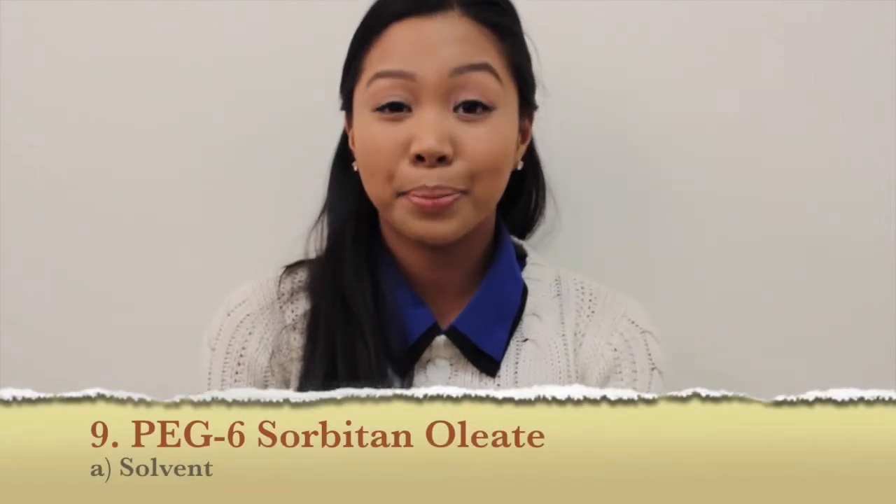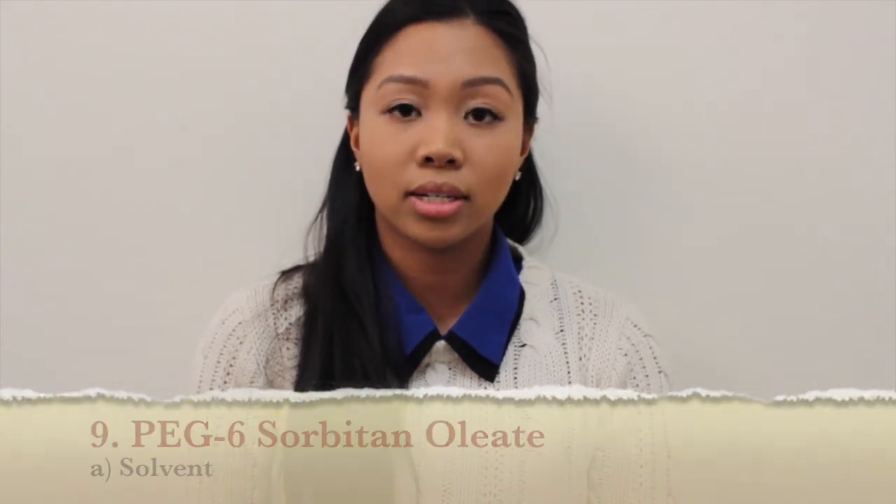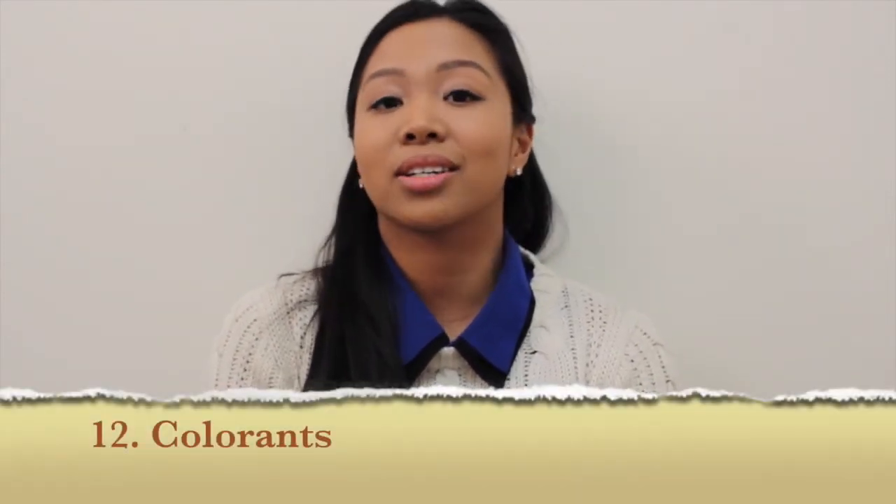The ninth most common ingredient is PEG-6 sorbitan oleate, which is just a solvent. The tenth is mineral oil, which is an emollient — just like dimethicone, it helps give a soft and smooth appearance, and it also acts as a solvent. The eleventh is fragrance — some companies like their products to smell nice, but just be aware that fragrance in eyeliners has the potential to cause more sensitivity.